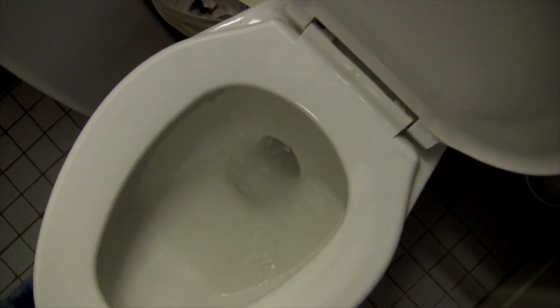The water that needs to be used in a toilet bowl doesn't really need to be potable. Nobody's going to drink that water.